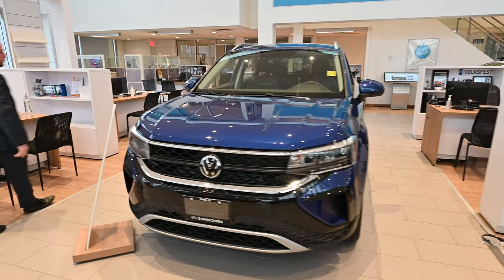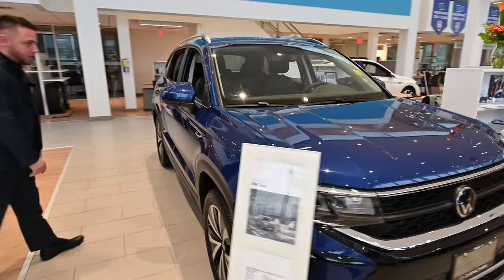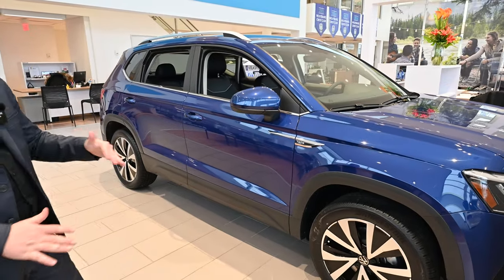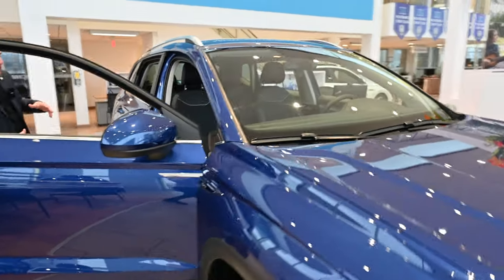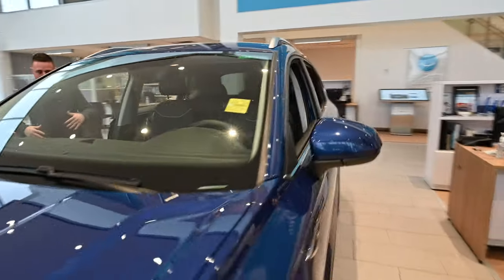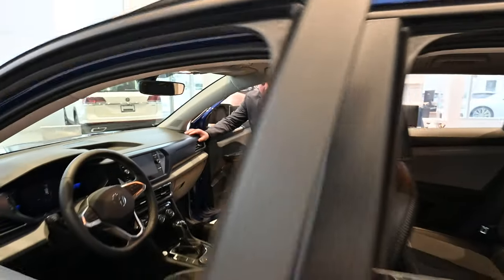The vehicle is finished in Tourmaline Blue with the black leather interior. The Comfortline model gives you the option to get this on your package, just when a particular trim doesn't have it, but it's still a really sharp looking SUV. The Taos is known for its smaller size — this is our smallest, most compact SUV for the family, and it's also our newest and most popular.